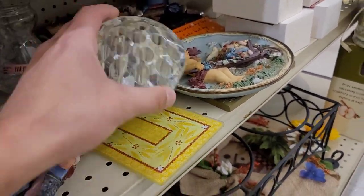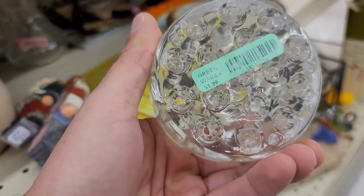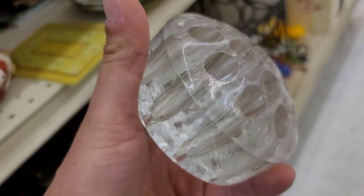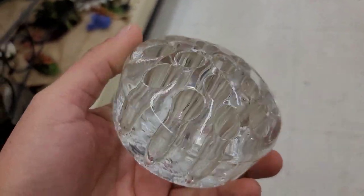Clear glass flower frog — I know it's not that exciting. It's only $2, and you know what, I'm going to go ahead and get this piece. There's a little bit of rusting in there, so it looks like it was used at one time, but overall really good condition. So yeah, we're going to pick this one up for $2.